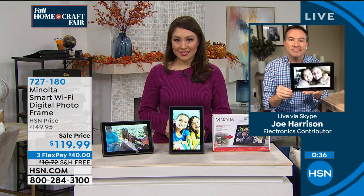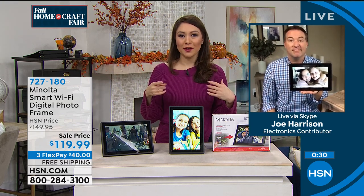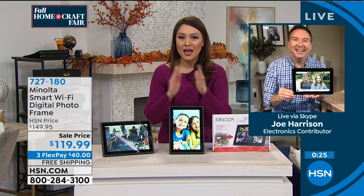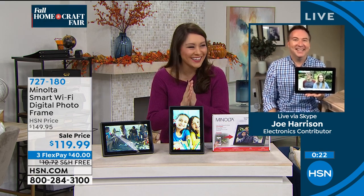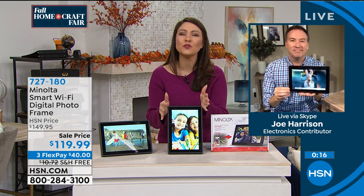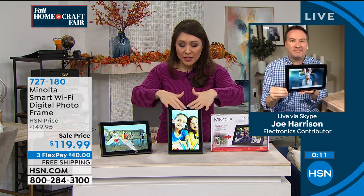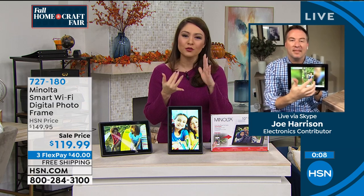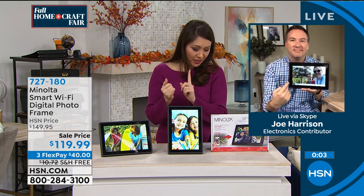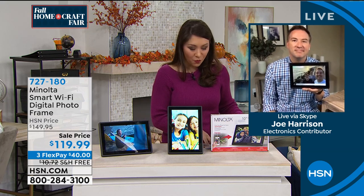This is an amazing idea as a gift. What are all your photos doing right now? I feel like I'm catching up — I'm only 10 months in. This is the brand new launch from Minolta, the Wi-Fi digital frame. This is the way of getting all of your pictures off of your devices and being able to share them — the whole family can send pictures to one frame. Wouldn't your mom or your grandmother love to just look up and see new photos at any given moment? Free shipping and handling, $30 off today gets it under $120, and the item number is 727-180.